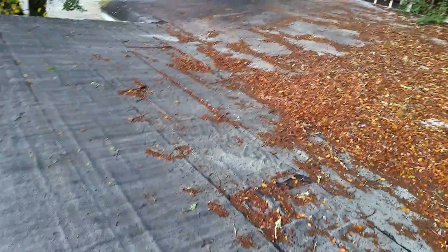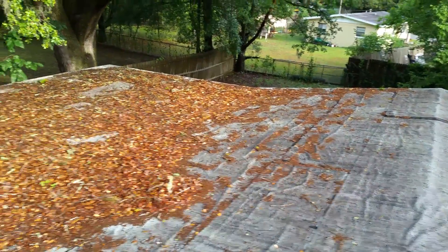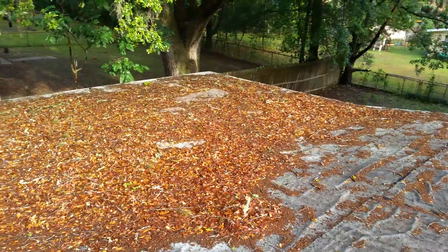We've definitely got that going on here, and this is not going to be a repair — this is going to have to be a complete re-roof. I will get this information to you as soon as I can and we can help you out. Thank you.